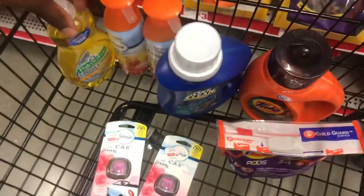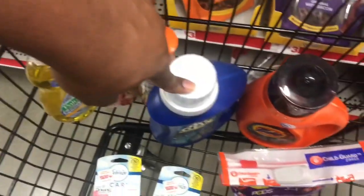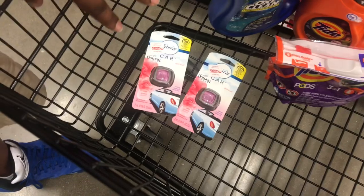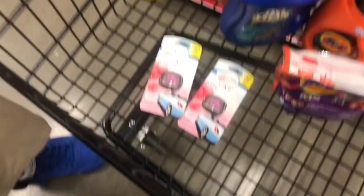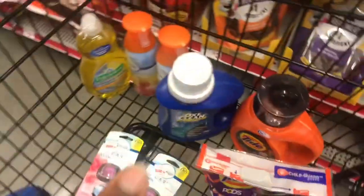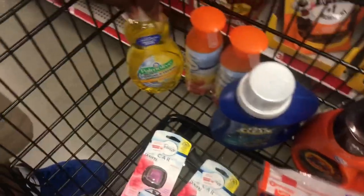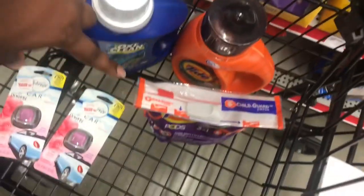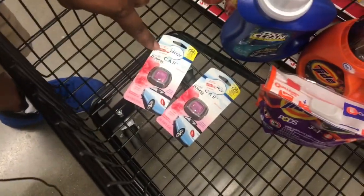After you have all your items — Palmolive for $2.00, two Febreze air fresheners at $3.00 each, OxiClean $3.95, Tide $5.50, Tide Pods $4.95, and two car vent clips at $3.00 each — your subtotal should be $27.90. Here are the digital coupons to load: $5 off $25 Family Dollar coupon, $1 off Palmolive, $3 off two Febreze products, $2 off OxiClean, $3 off Tide liquid, $3 off Tide Pods, and $3 off two Febreze car clips. After all digital coupons come off, your subtotal should be $7.90.